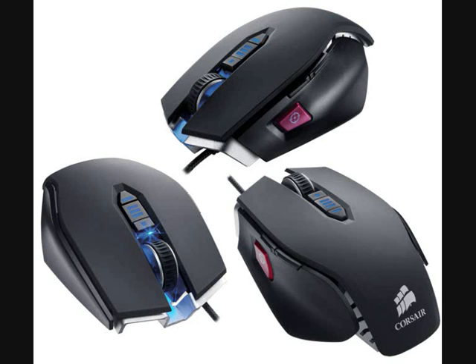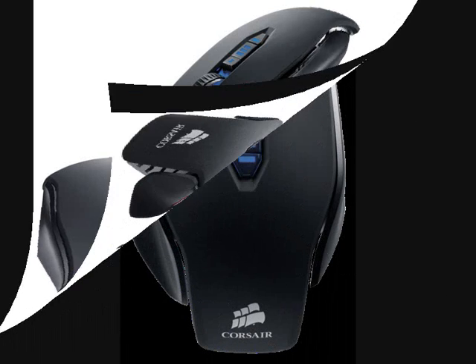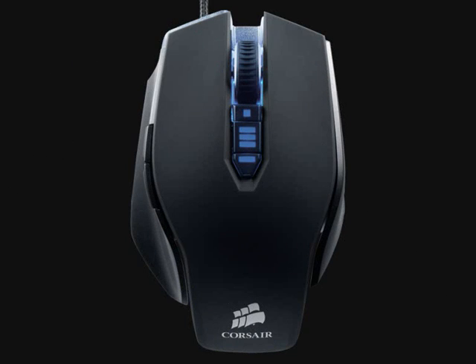The only disadvantage of this mouse is that it uses a wire. This mouse is a perfect choice for those who are crazy about shooting games like Counter-Strike. However, for simple users, all its additional functions are useless. That is why I would rate it 7 points out of 10.